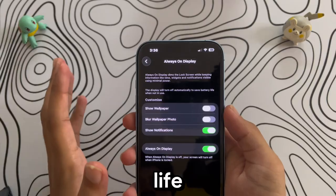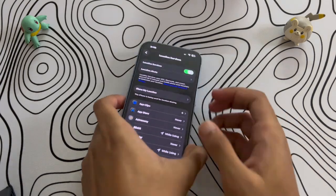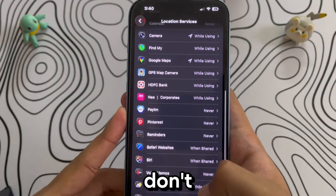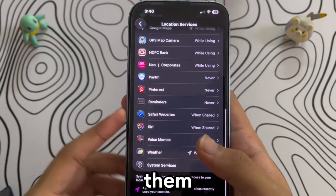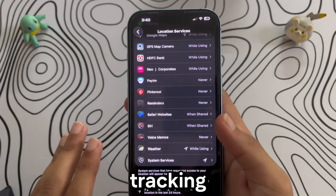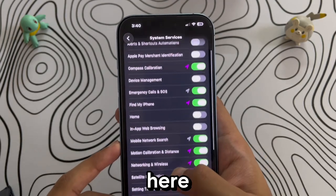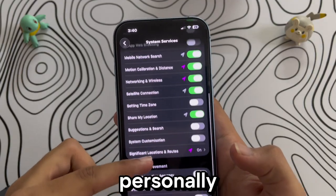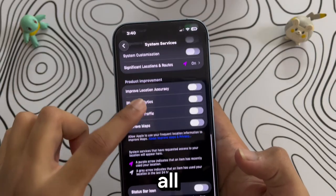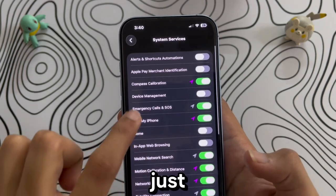Head over to Privacy and Security, then tap Location Services. You'll see a full list of apps that use your location — if you find apps that don't really need it, just switch them off or set them to 'While Using.' This makes sure your phone isn't wasting battery tracking your location in the background. Now scroll down to System Services — most of the options here are unnecessary for daily use. I've personally turned almost all of them off and it doesn't affect my iPhone experience at all. The only one you might want to keep on is Home accessories if you use HomeKit — everything else, just turn off.